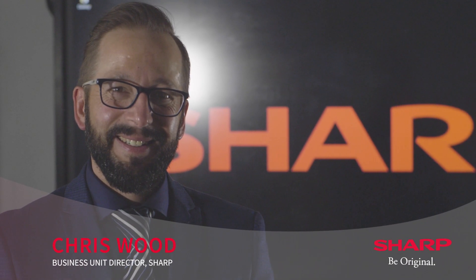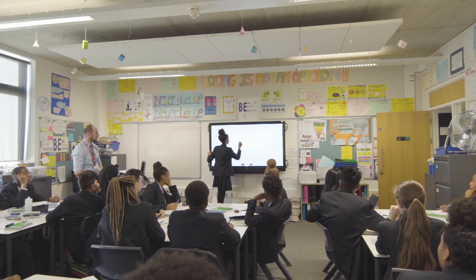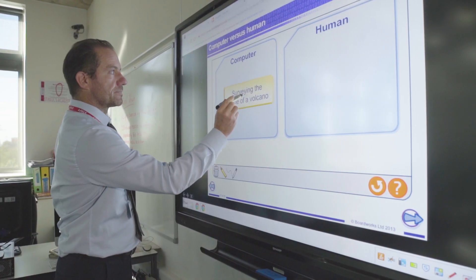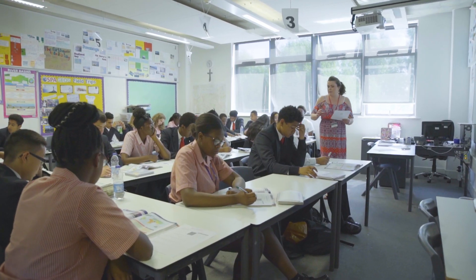At Sharp we have a range of touch screens whether you're working in a huddle space or in a large classroom environment. We have screens that work in exactly the same way from one room to the next. This means that teachers don't have to learn new pieces of software and new ways of working when they move around the school.